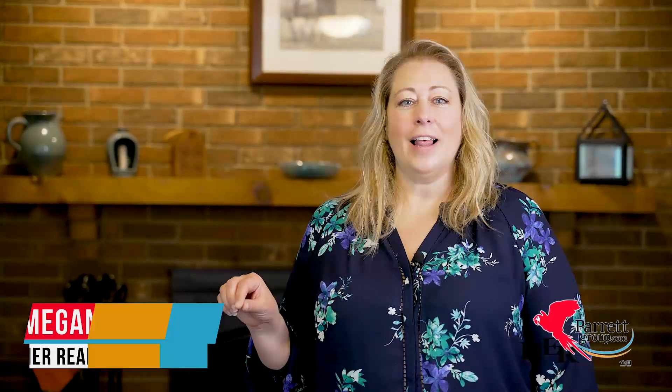With a large porch in the front and a sunroom in the back, this home is ready just in time for summer. I'm Megan with the Parrot Group, and either spot would be the perfect place to relax and enjoy the sunshine. Let me show you the rest of this move-in-ready home.